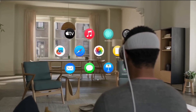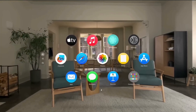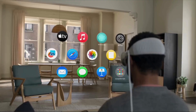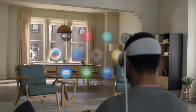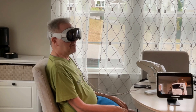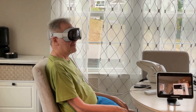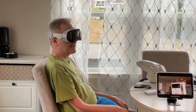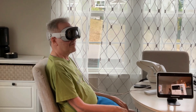Much like other VR headsets, the user makes selections by looking at what they'd like to engage with and pinching their fingers together to make a selection. The Synchron BCI makes the Vision Pro accessible by bypassing the need for hand gestures and allowing the user to interact with the Vision Pro through a combination of eye tracking and thought-controlled selection.